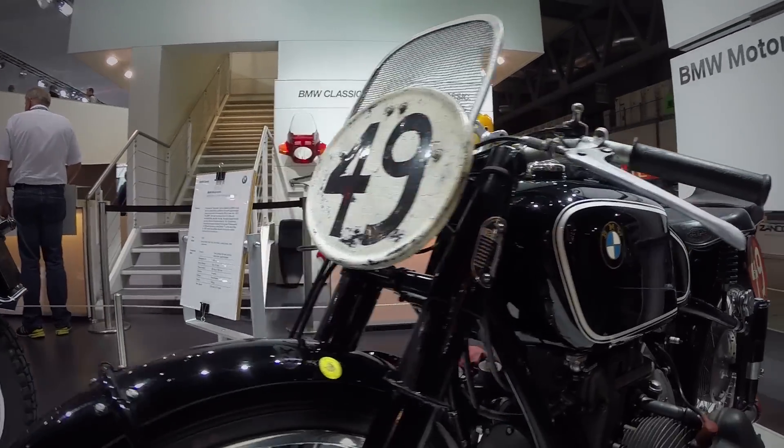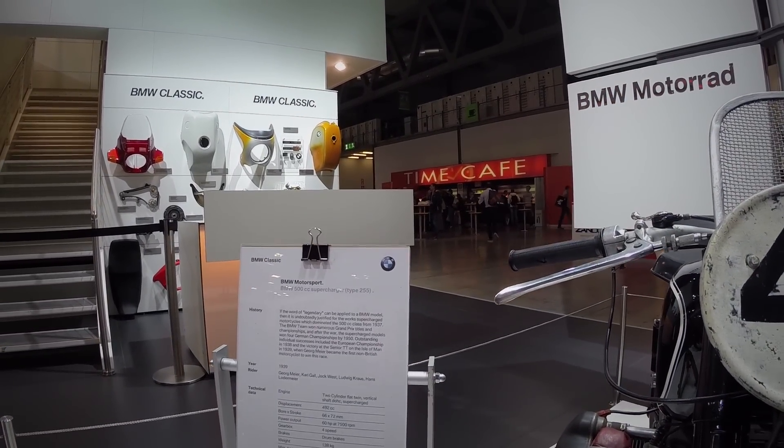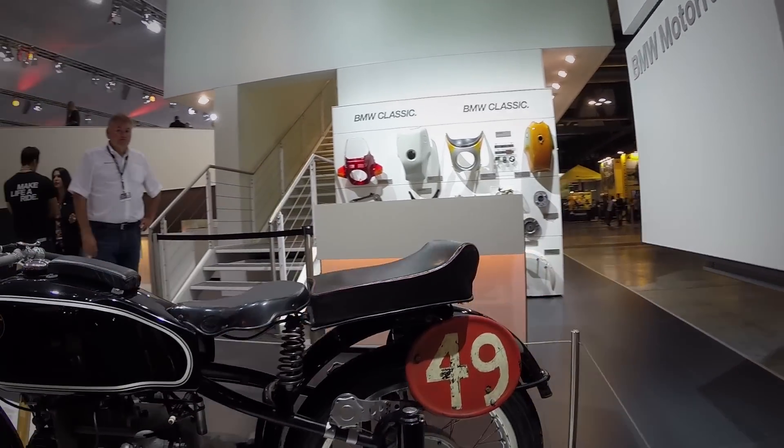500 cc süper şarjlı, Type 255 — 1939'da en hızlı motosiklet.